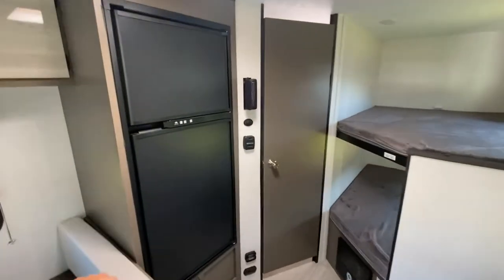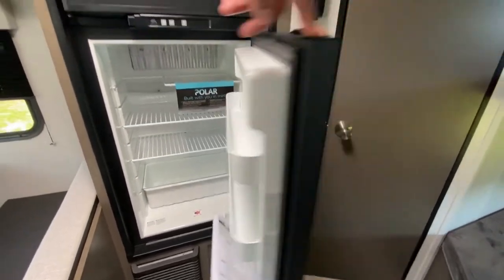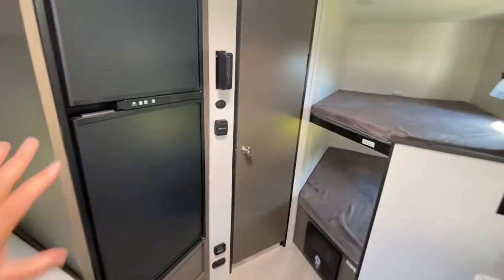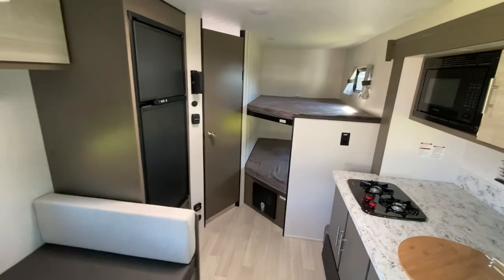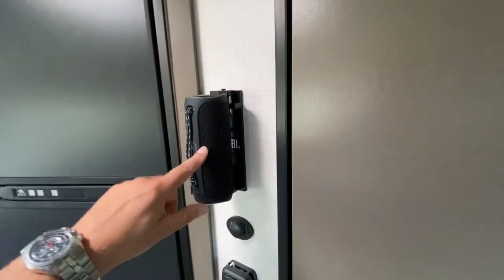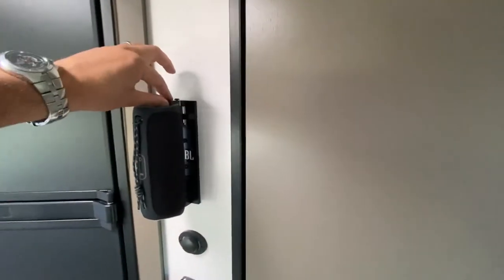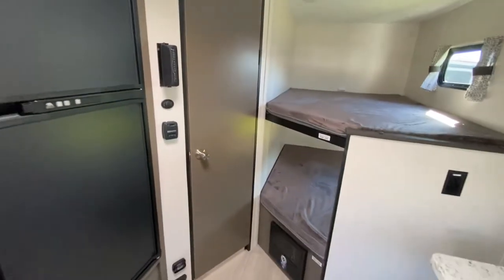There's a Norcold refrigerator with a really nice amount of space and a separate freezer up top. It runs on propane or electric so you can easily go off the grid — and it takes very little power. They've also added a JBL wireless speaker mounted on the wall. Connect it to your phone for Pandora or your radio app, or pop it off the wall and take it outside by the campfire — a super smart addition.